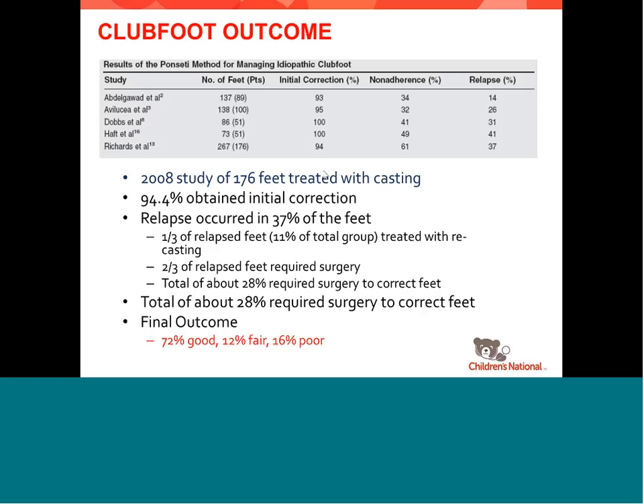It doesn't respond to Botox. The thigh musculature, the gastrocnemius/soleus muscle — all smaller than the other side. That's one of the million-dollar questions: exactly what happens and why. Everything they've looked at is abnormal — the vessels, the nerves, the muscles — they're all abnormal in some way. The bones are probably smaller there but there's no limb length discrepancy associated with it.